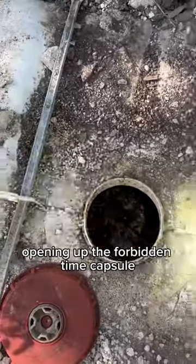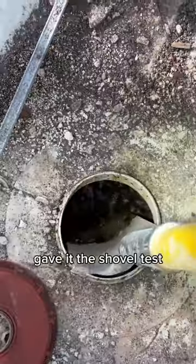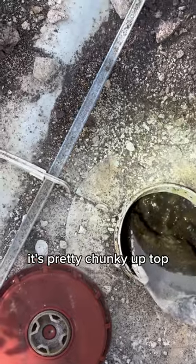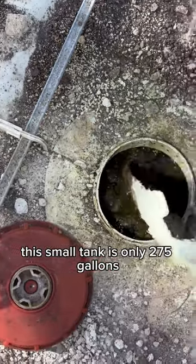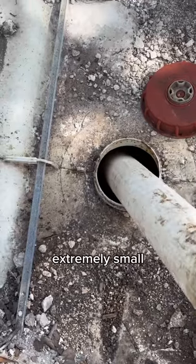Opening up the forbidden time capsule — what do we have? Chocolate. Smells like money. Gave it the shovel test and it's pretty chunky up top. This small tank is only 275 gallons, so for a 2-bedroom, 1-bath house it's relatively small. Extremely small. I'm surprised it made it this far.